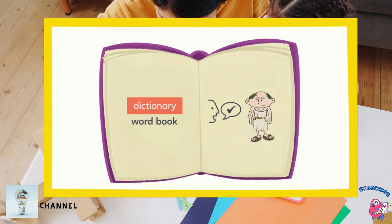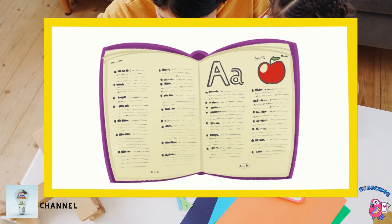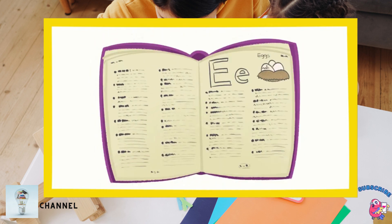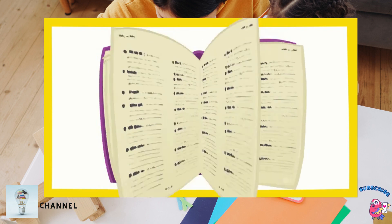The words in a dictionary are listed in alphabetical order, starting with A, then B, then C, and so on. There's a section of the dictionary for all of the words that begin with each letter.